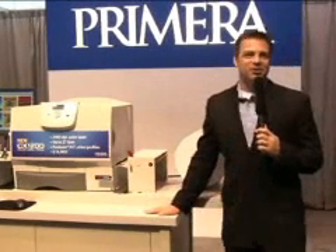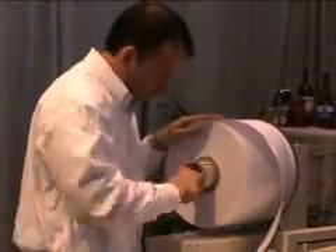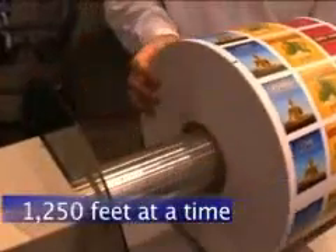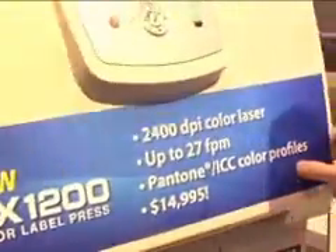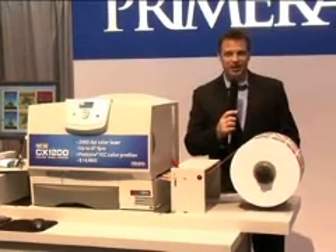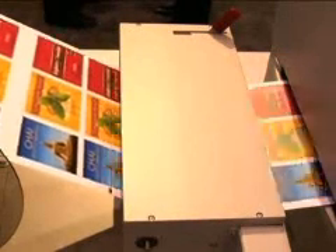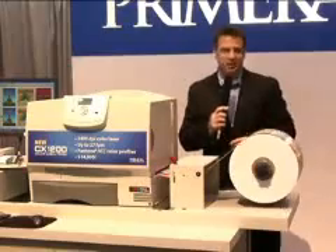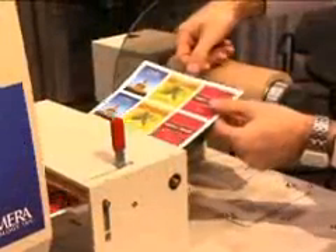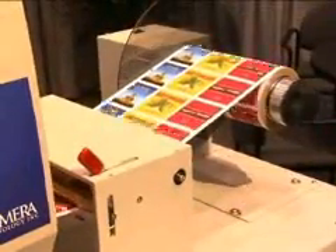The CX1200 is built extra heavy duty so it can be used continuously. A huge 12-inch unwind and rewind gives you the ability to print up to 1,250 feet at a time. Extra large capacity toner cartridges deliver industry-leading low cost per label. Primera does its homework on the fine details too. For example, the CX1200 has an integrated automated tensioning control station, a first in this category of digital presses. While printing, continuous feedback is sent to the rewind station, automatically figuring out precisely the right amount of tension on the output roll, giving you a perfect finished roll every time.